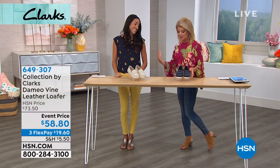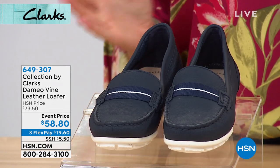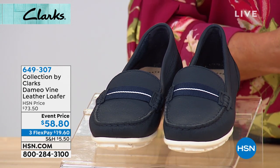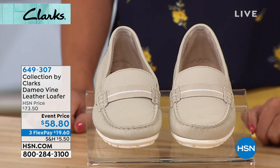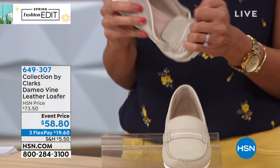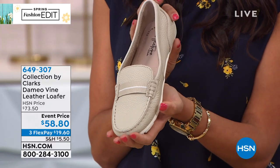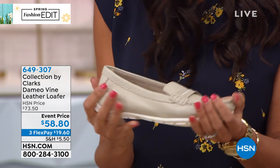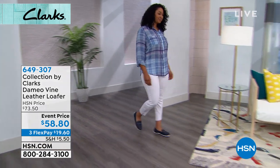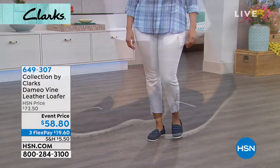We have ivory and navy in our classic Ademio Vine — a leather shoe with a boat shoe or moccasin silhouette. Originally $73.50, event price today is $58.80 — a huge special. Very limited presentation, sizes 6 through 10 currently available, half sizes, order true to size. The leather is incredibly buttery soft with a pebbled look appearance — it looks like it's been worn for you the second you put it on. Look at the flexibility on this loafer.